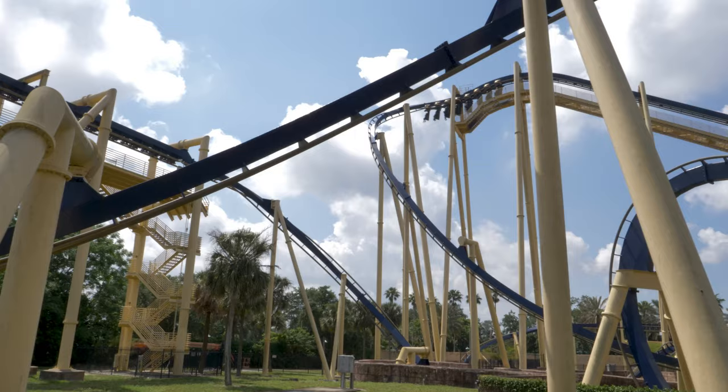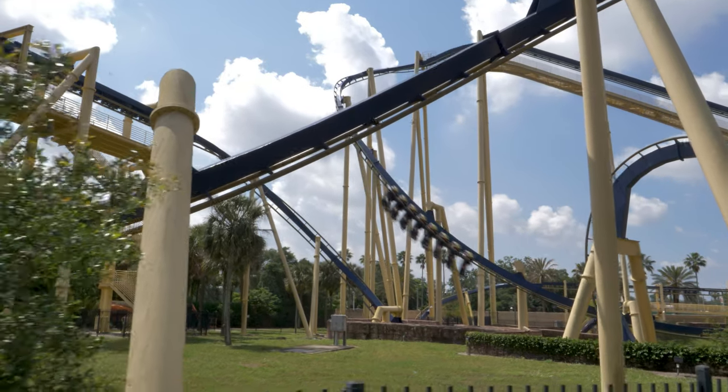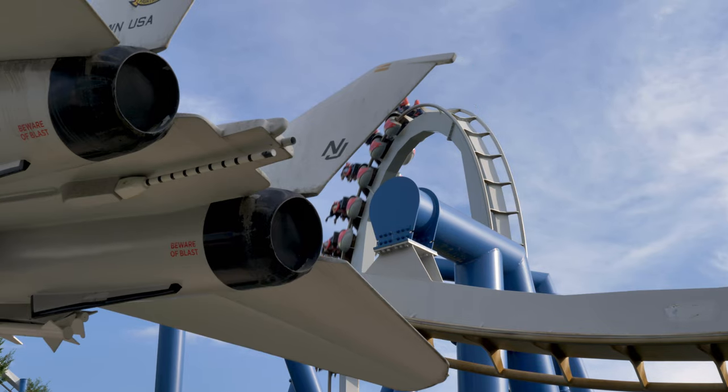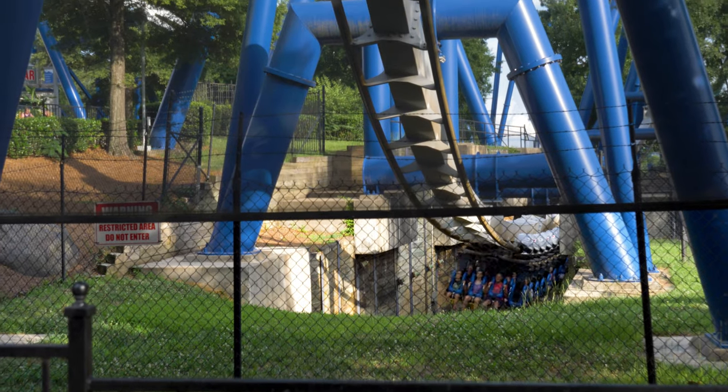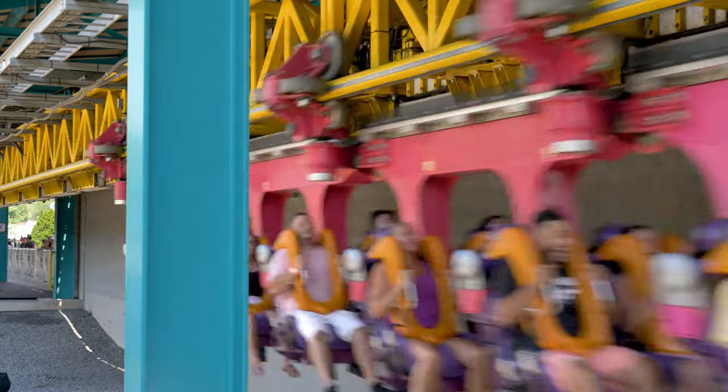I've been wanting to do this list for some time, but felt it wouldn't be complete without a refresher trip to Busch Gardens Tampa, and of course a couple rides on Afterburn at Carowinds. I was able to accomplish both. With that said, I've basically ridden every major inverted roller coaster in the United States.